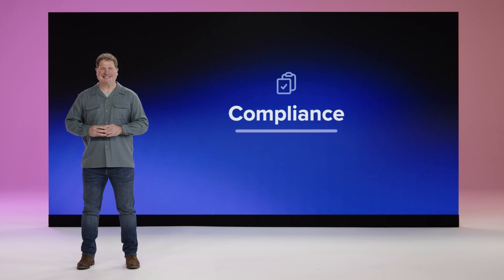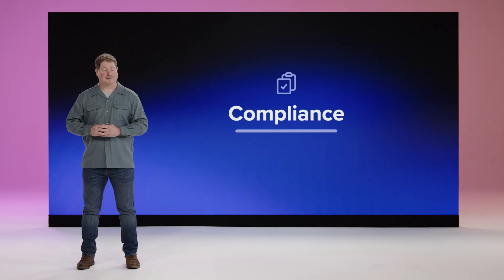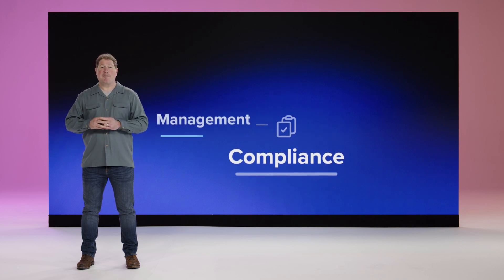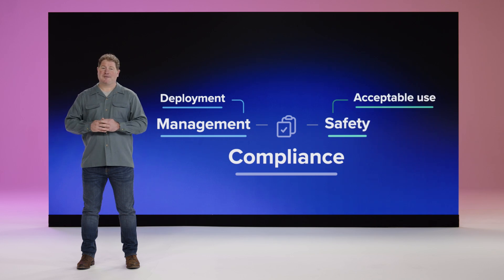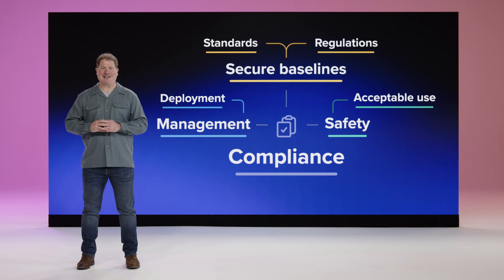And that is compliance. We know that you're all being asked to do more with less while continuing to operate at the highest standards to keep your organization safe. We've heard over and over that the topic of compliance can be ambiguous, confusing, and even at times overwhelming. The truth is that compliance can actually represent a lot of different things. It could mean leveraging the best management workflows to standardize deployments. It might entail enforcing your organization's acceptable use policy to keep users and devices safe. And of course, it often includes deploying secure baselines to ensure all devices adhere to industry or government regulations and standards.